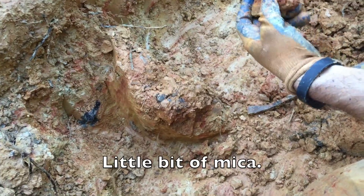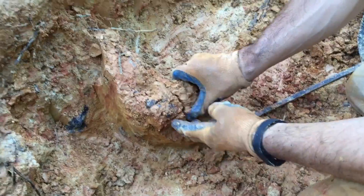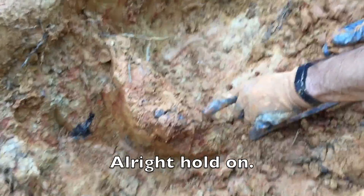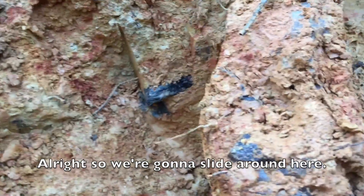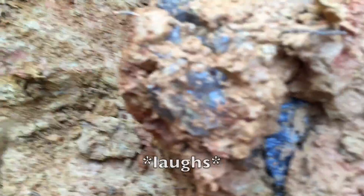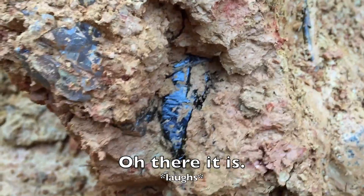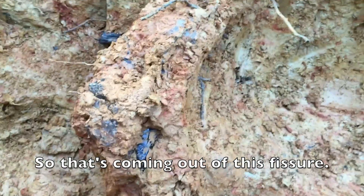A little bit of mica. We're going to slide around here. Oh, there it is — so that's coming out of this fissure.